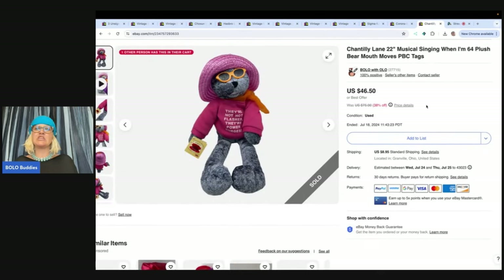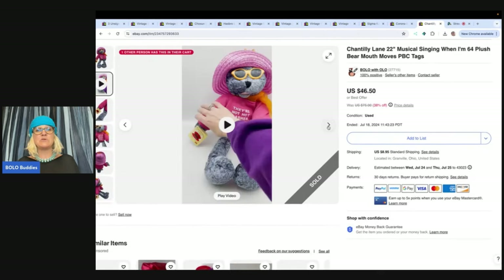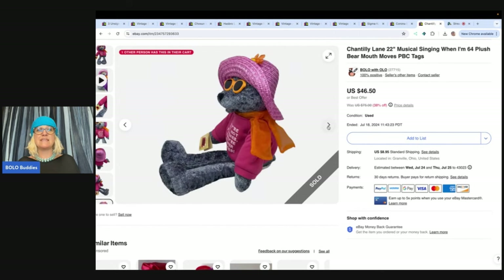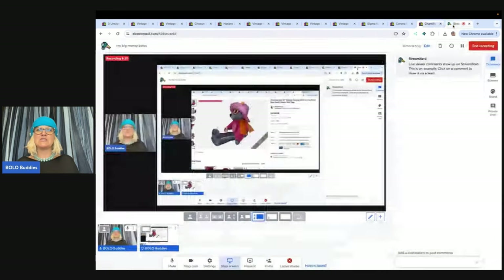This one is a Chantilly Lane. Anytime I find these musical bears, I pick them up. They're fun and they usually sell. I got this one at the Goodwill bins, so I probably had about three to four bucks in it and it sold for $46.50 and the buyer paid shipping. So these are my big money bolos from eBay — items that I sourced cheap and flipped for a nice profit.